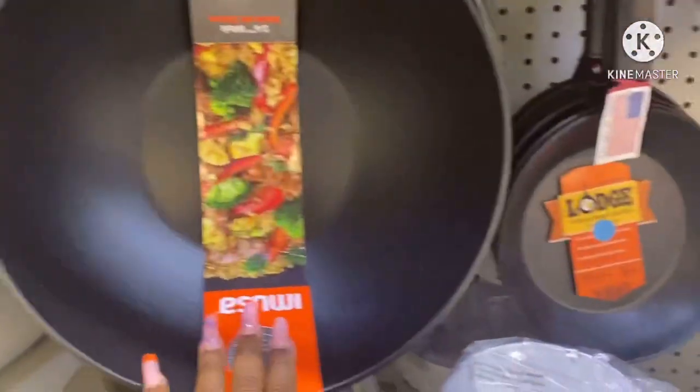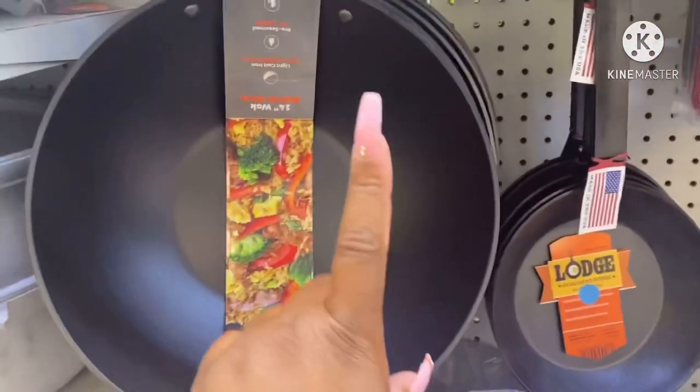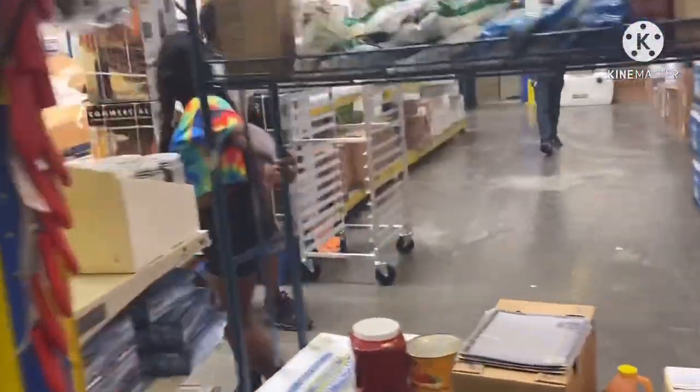They last! Y'all, I cooked in my wok yesterday when I made my chicken stir fry. So if y'all ain't looked at that video, go check that out. Like and comment, and make sure you subscribe.